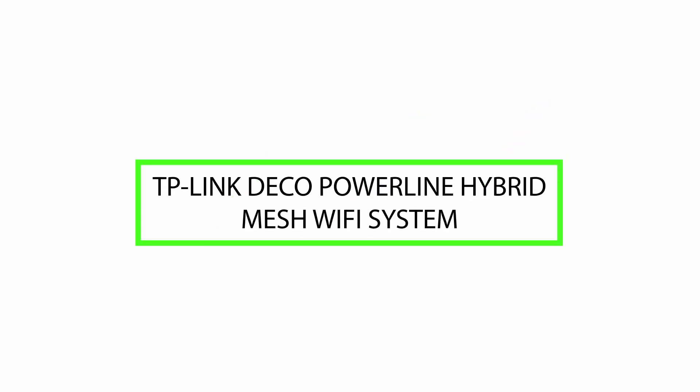Good day. Today we will review the TP-Link Deco Powerline Hybrid Mesh Wi-Fi System. Please watch till the end of this video, so we will help you to make the purchasing decision and if this product is good or not.